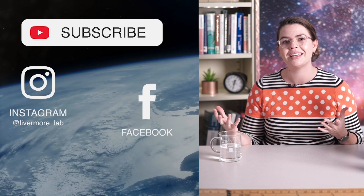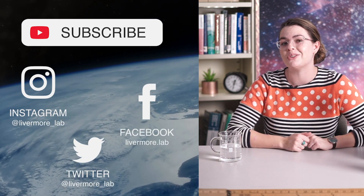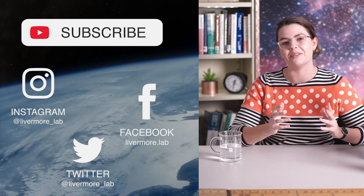If you want even more detail on this topic, check out the links in the description below. If you have any questions about this news or our climate models in general, leave them in the comments below or on our social media pages — we are at Livermore Lab on all of our platforms. Check out another episode of Inside the Lab by going to the full playlist on our YouTube channel. Thank you so much for watching — I'll see you next time.